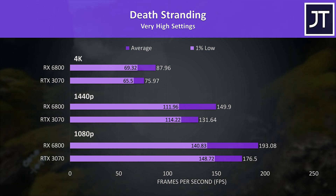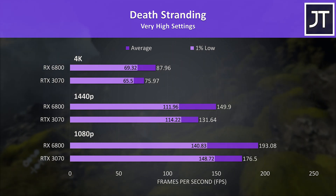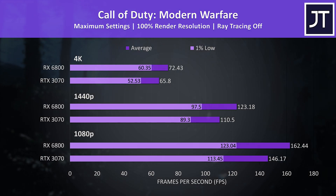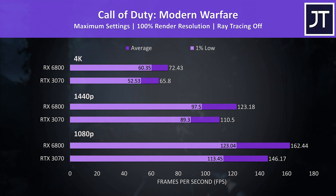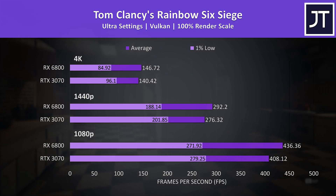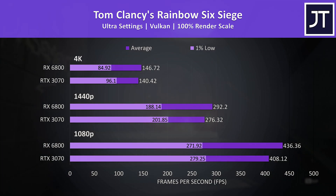Death Stranding had interesting results — although the 6800 was ahead in average FPS at all resolutions, the 1% lows from the 3070 were ahead at 1080p and 1440p. Call of Duty Modern Warfare, tested in campaign mode, saw the 6800 11% faster in average FPS at 1440p and 10% faster at 4K. Rainbow Six Siege, tested with Vulkan, was another where the 3070 edged ahead in 1% lows, though average FPS generally favoured the 6800.